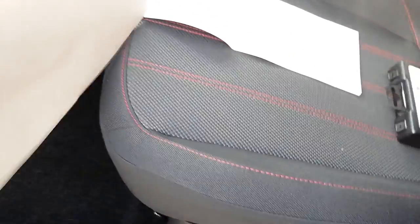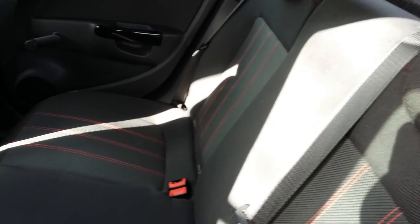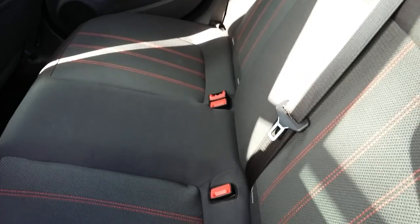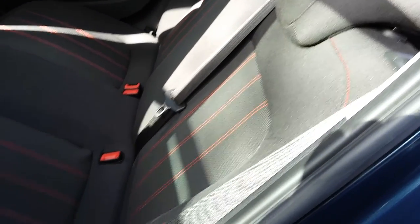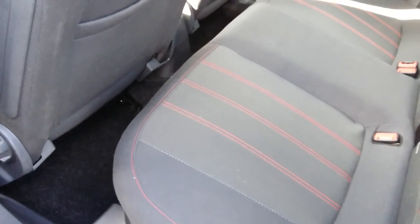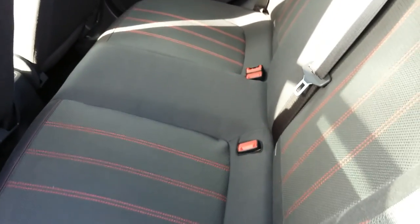Carpet's clean. It's a bit snug in the back, but that's what you get with a Corsa - nice upholstery, nice appearance. Again a bit tight in there, but no abuse from the rear carpets.